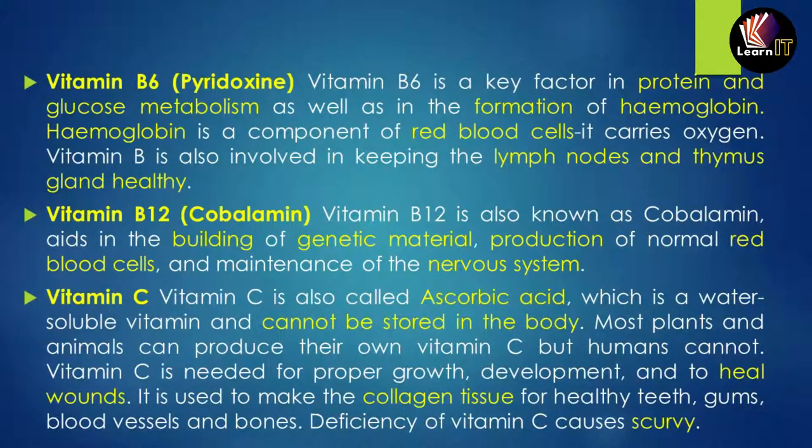Vitamin B6, also known as pyridoxin, is a key factor in producing proteins and glucose metabolism. It helps in the formation of hemoglobin, a component of red blood corpuscles (RBCs) that carries oxygen within the cells. It also helps keep the lymph glands, lymph nodes, and thymus gland healthy.